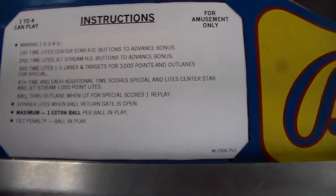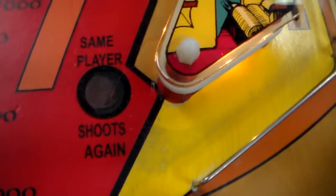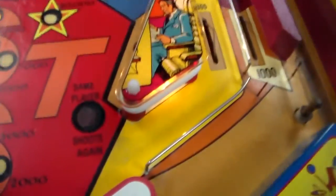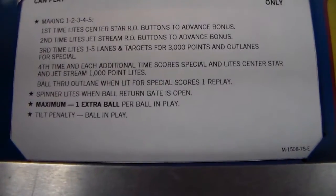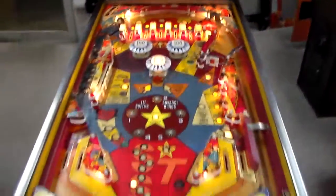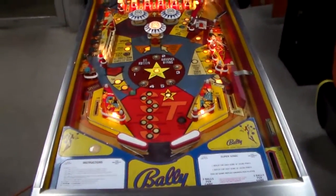Maximum one extra ball per ball in play — it'll just light up 'same player shoots again.' It won't start messing with the ball count. It'll just light that light up so when you lose your ball you get the ball over again, but you can only do that once per ball. The tilt penalty is the ball in play — if you shake the game too much it'll tilt, that tilt light will come on in the back glass, and you'll lose that ball. There's a setting in the game where you can make it so they lose their whole game, which would be horrible.